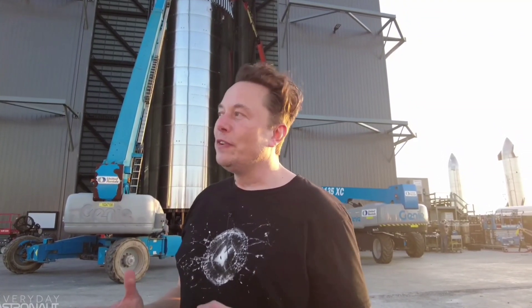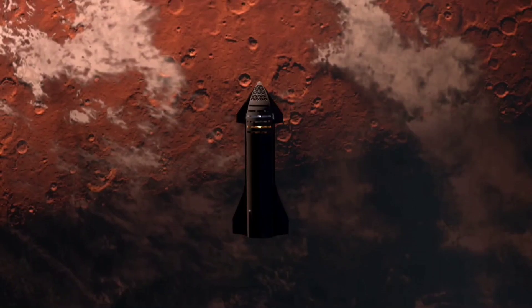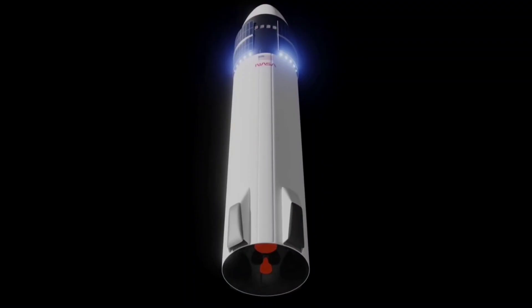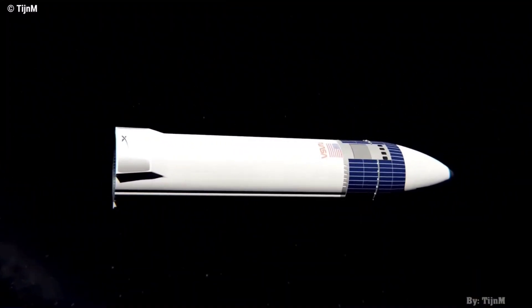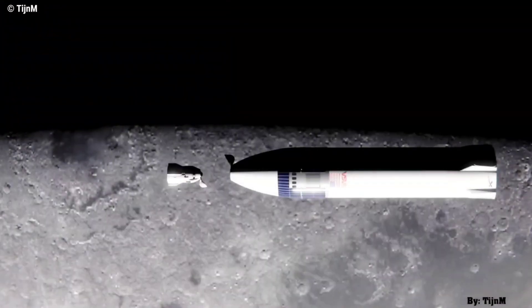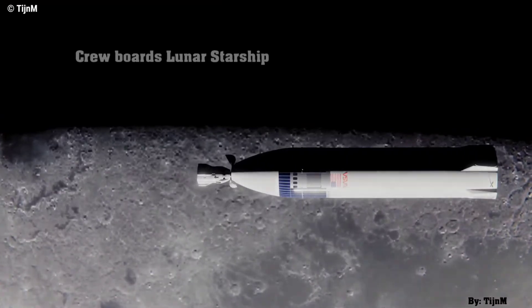Musk has long established that SpaceX's ultimate goal is to turn humans into a multi-planetary species. To fulfill this target, going to Mars and setting up a base there is a must — but first we need to go back to the Moon. It's been 49 years since the last mission to the Moon, almost half a century, and as Musk said, it would be extremely tragic if Apollo was the high watermark for humanity. Enter Starship — the solution Musk hopes will open the window to conquering deep space.